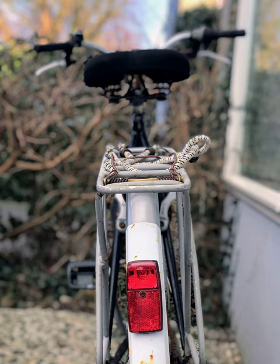Rechargeable HID Systems. The very best lights for commuter cyclists are HID lights, similar to what are used on some automobiles. They are very efficient, very bright, and very expensive — $250 US dollars or more. Other than the price, they have the same advantages as rechargeable halogen systems.